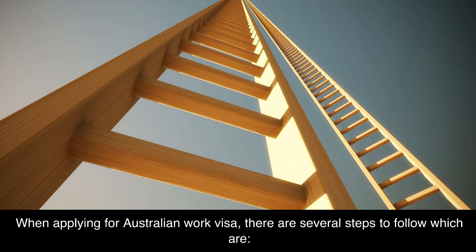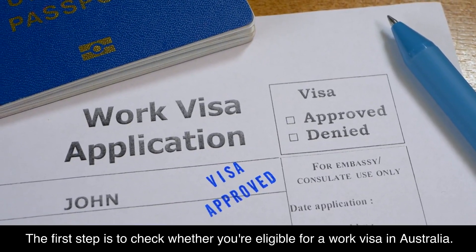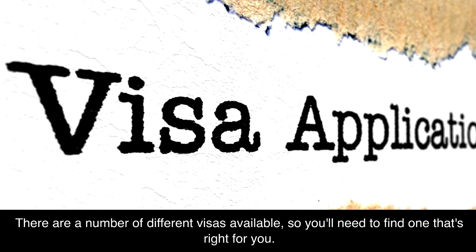When applying for an Australian work visa, there are several steps to follow. The first step is checking your eligibility. You need to check whether you're eligible for a work visa in Australia. There are a number of different visas available, so you'll need to find one that's right for you.